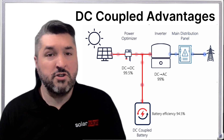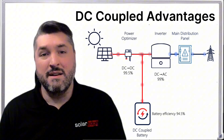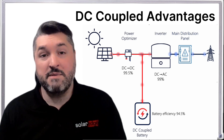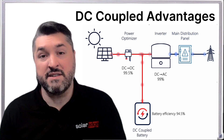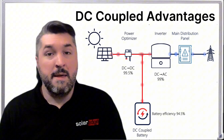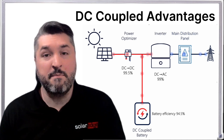Whenever you convert energy from DC to AC, you lose a small amount of energy in the conversion. So minimizing the number of times you convert energy means that the homeowner gets more energy out of their system year over year. This can be as much as 10% more energy just from choosing a DC coupled battery.